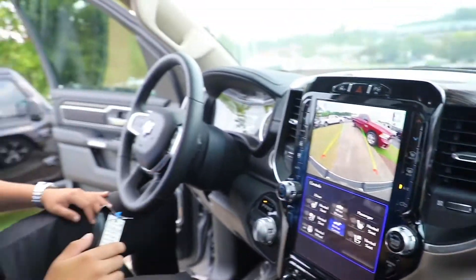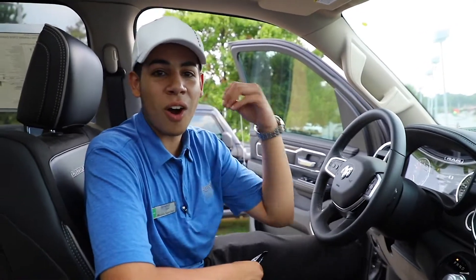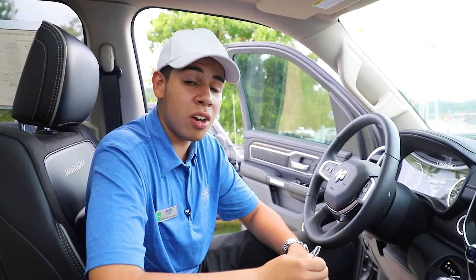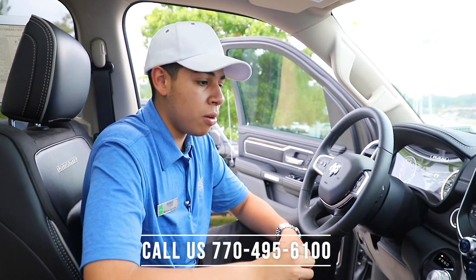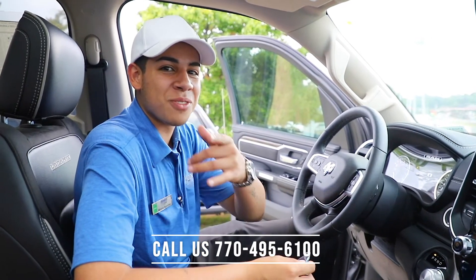You have your aux and USB connectors, and you have adaptive cruise control. I can go all day about all these features — come see us. We have a special sale going on right now on all of our 1500s. Give us a call at 770-495-6100.